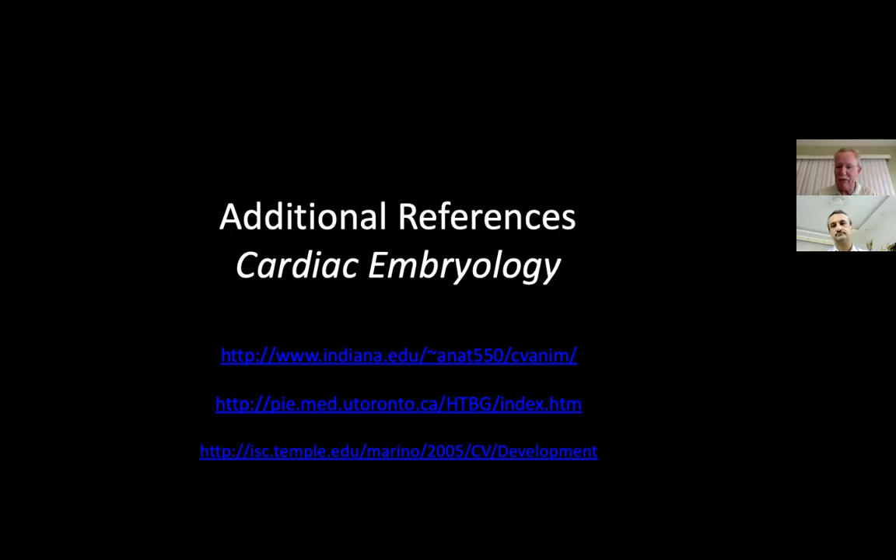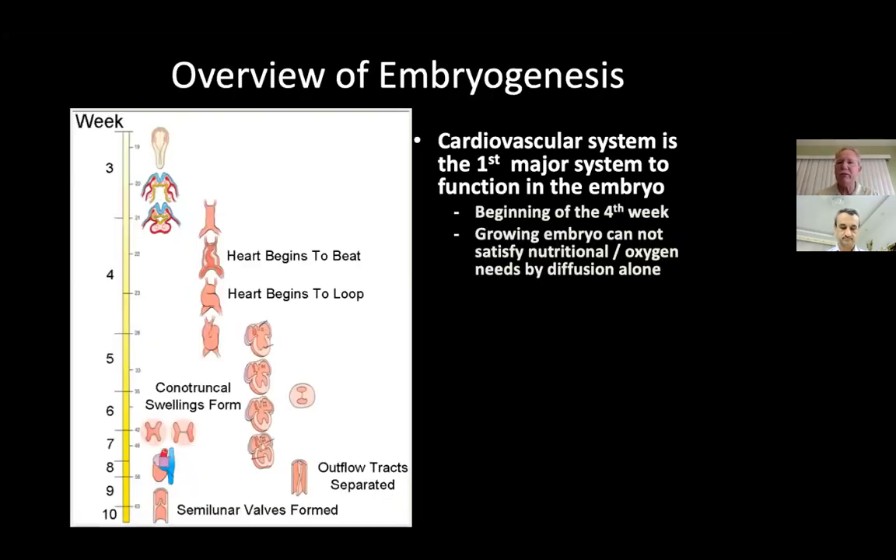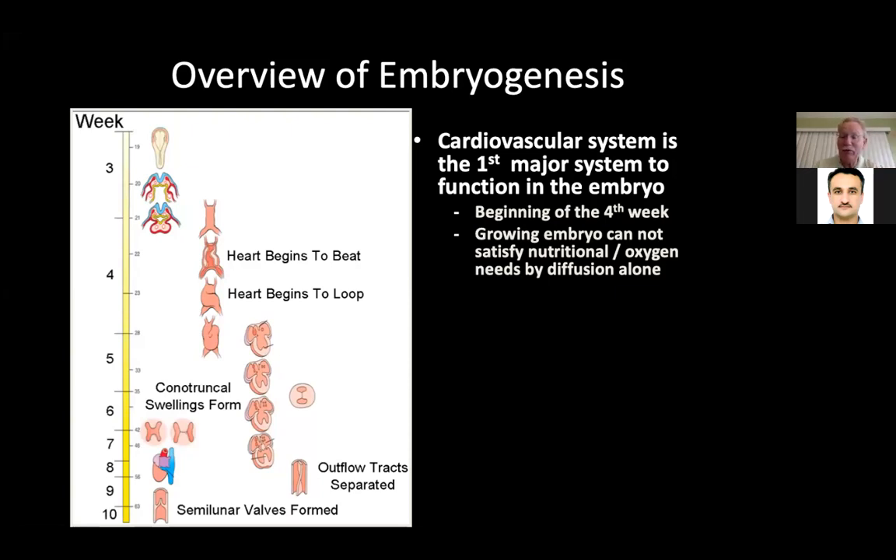Here are some more resources that you'll have when I send this out, or you can review them again. The overview of the embryology: the cardiovascular system is the first major system to function in the embryo. It's very important because the heart is often developing before the woman realizes she is pregnant. The heart will be largely developed maybe before they even know they're pregnant — it begins functioning in the fourth week.